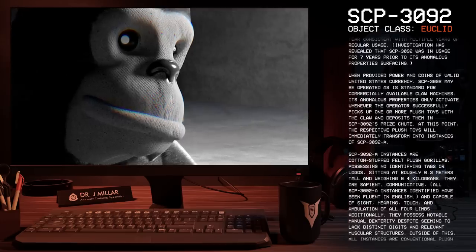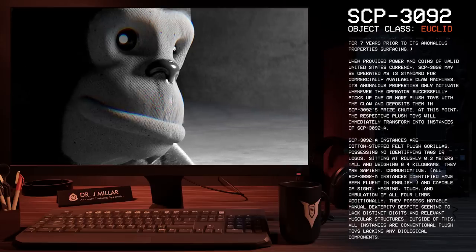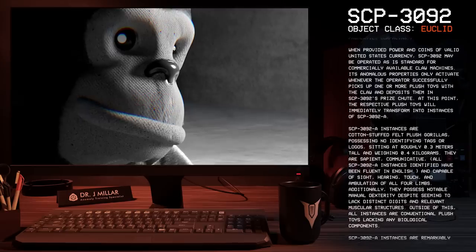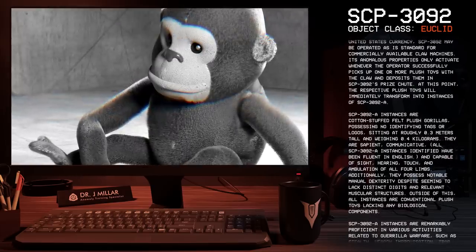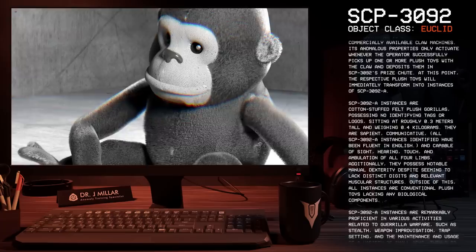They are sapient and communicative. All SCP-3092-A instances identified have been fluent in English, and are capable of sight, hearing, touch, and ambulation of all four limbs. Additionally, they possess notable manual dexterity, despite seeming to lack distinct digits and relevant muscular structures.